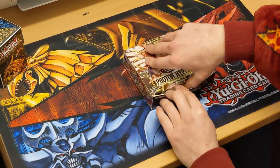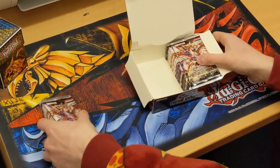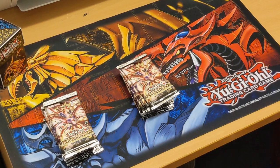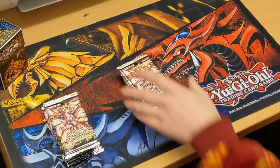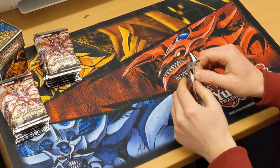Let's get her opened — 24 packs, it's gonna be a long unboxing but that's what we're here for. We've got our card sleeves at the ready just in case we find any nice ones we need to get sleeved up straight away. Let's see what we can pull on the first pack.